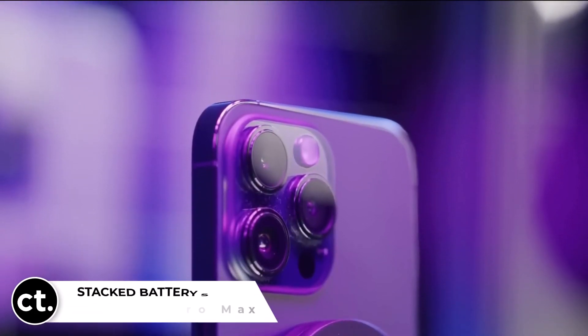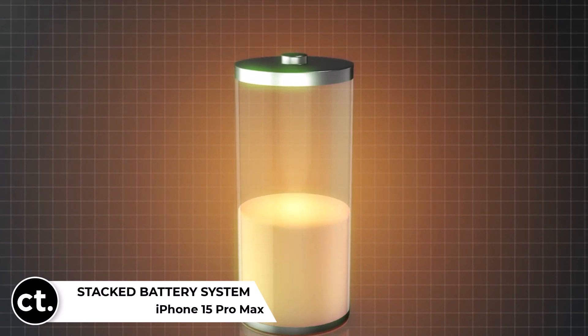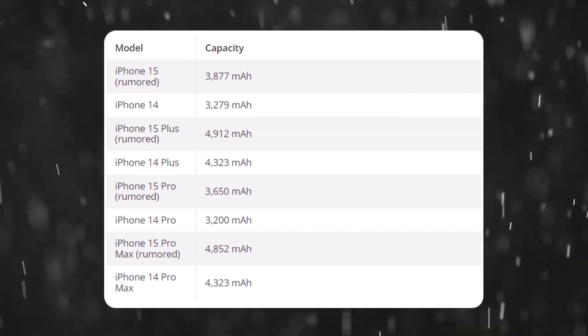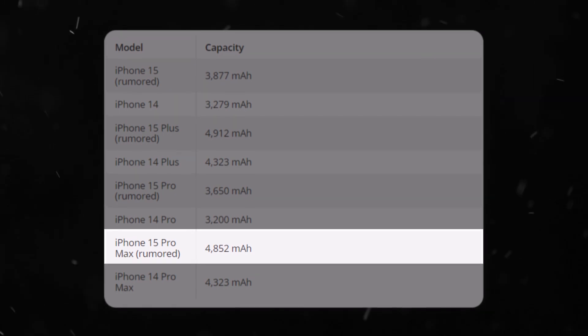Impressive battery life and efficiency — get ready for longer-lasting iPhones. Rumors suggest that the iPhone 15 series will sport larger batteries across the board. The standard iPhone 15 could house a 3,877 mAh battery, while the Pro Max might soar to 4,852 mAh.